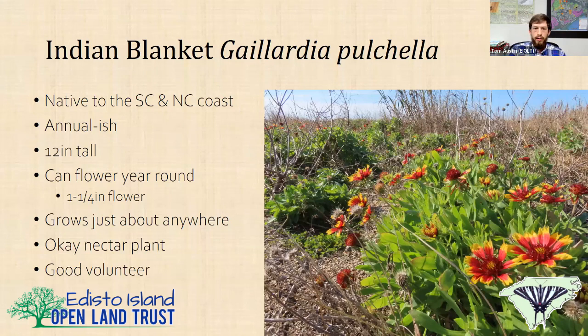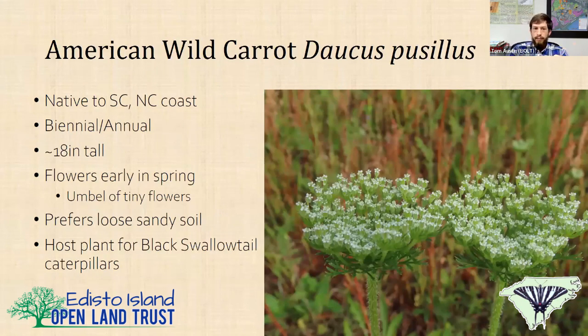American wild carrot is native to the South Carolina and North Carolina coast. It's a biennial to annual, about 18 inches tall, flowers in spring with humble little tiny white flowers. It prefers loose, sandy soil, tolerates drought really well, and it's a host plant for the black swallowtail — one of the few native plants I can get down here on the coast that is a black swallowtail host plant and also a native.